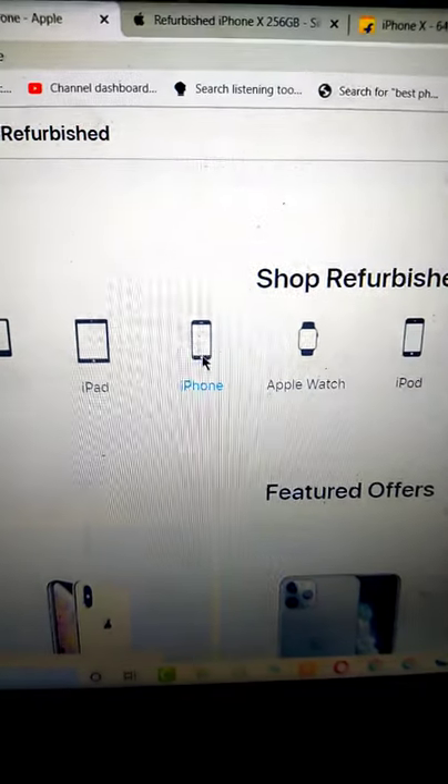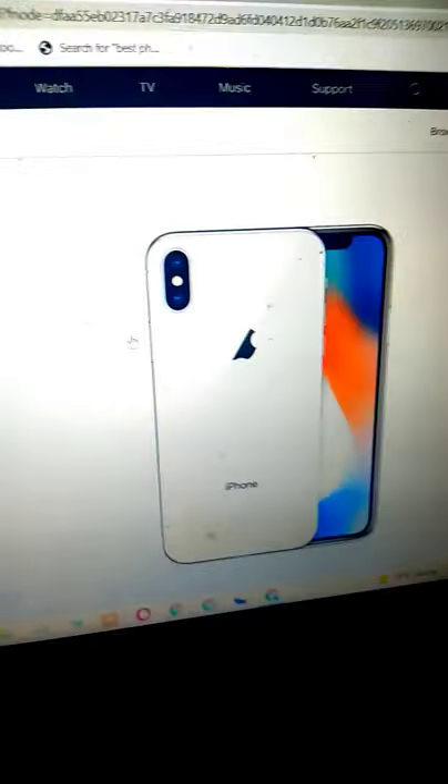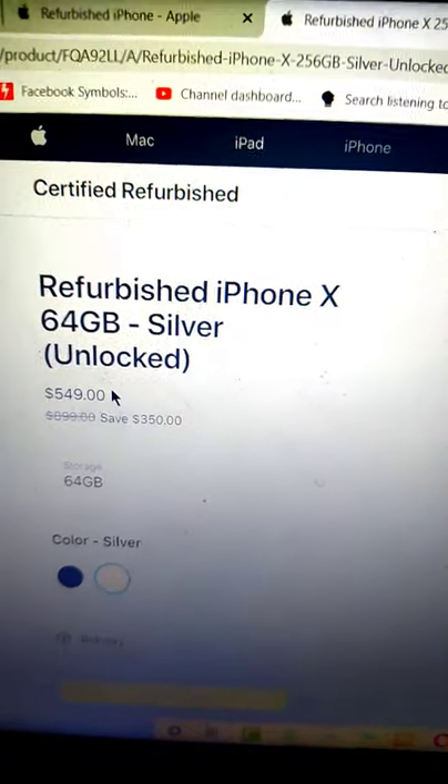For example, I select iPhone. Then you can select whatever you need from here. For example, I select iPhone X. Look, the 64GB variant is $549.